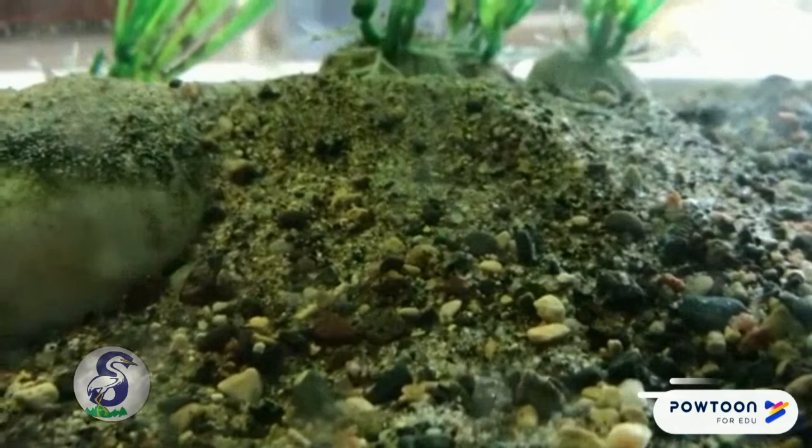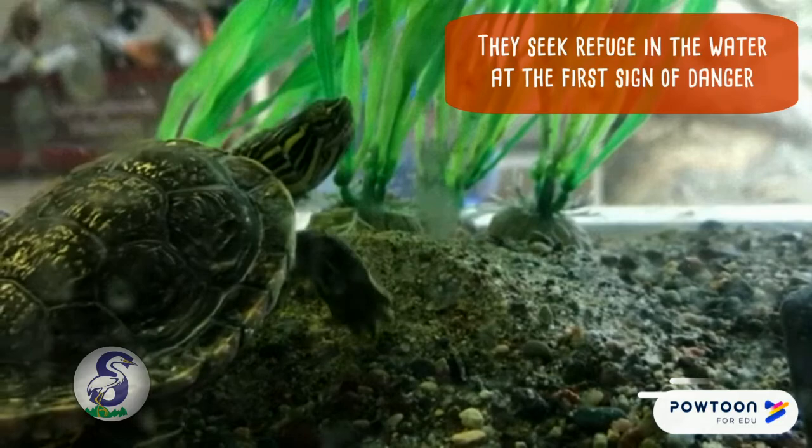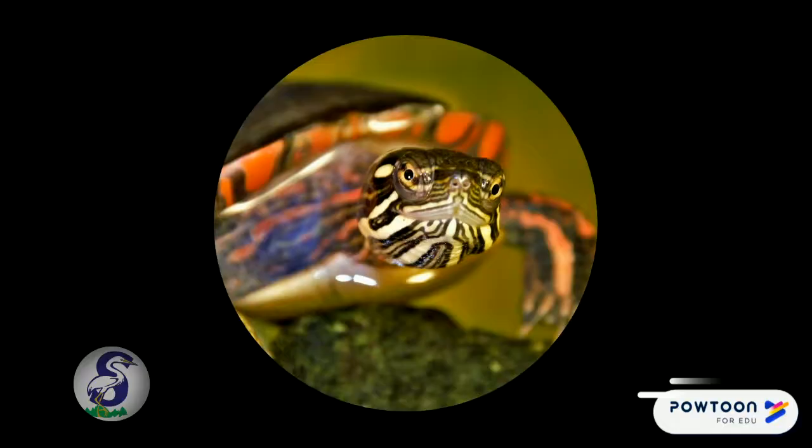Since they are small, painted turtles need to keep an eye out for predators. They'll seek refuge in the water at the first sign of danger, and they can quickly retract their head and legs into their hard shell.